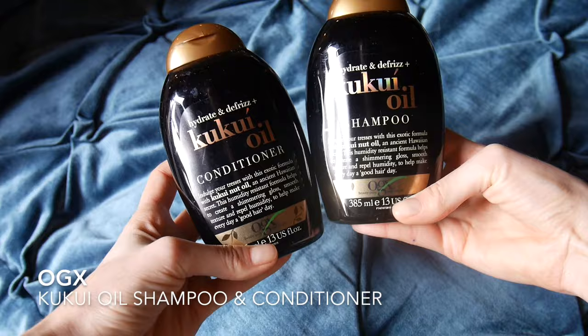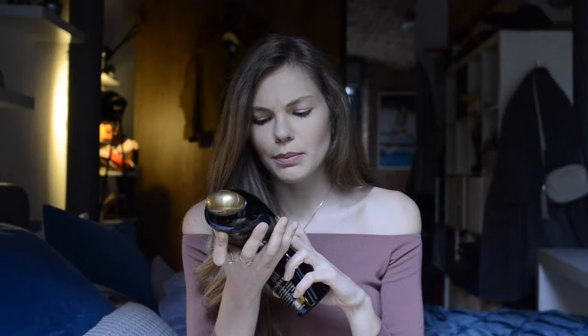Another shampoo and conditioner that I really like is actually really affordable and available in all drugstores across the UK — I buy mine in Boots. It's from OGX. They have so many ranges of shampoos; they have the coconut water one which smells incredible. The one I have at the moment is the Kukui Oil Shampoo, which is to hydrate and de-frizz your hair. For everyday use, I use this more often just because it's a little more affordable, and it takes quite a bit of product to get through my hair, so I prefer using this on a daily basis.